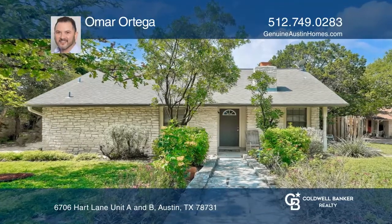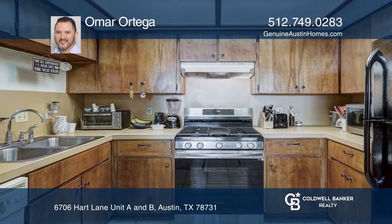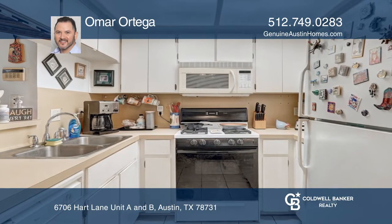Location is everything! Invest or build your nest in this Northwest Hills multifamily duplex. Each two-bedroom, two-bath unit features a one-car garage and tree-covered back patio, perfect for relaxing.